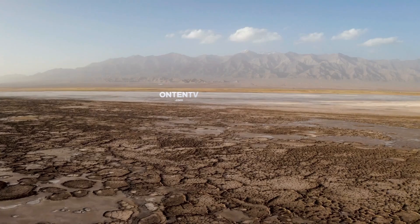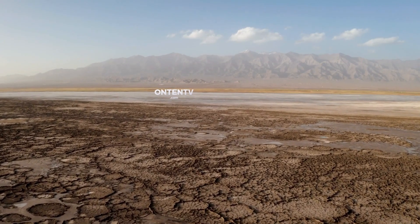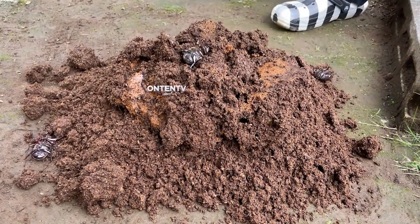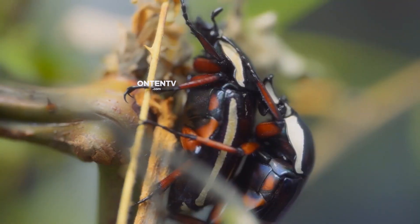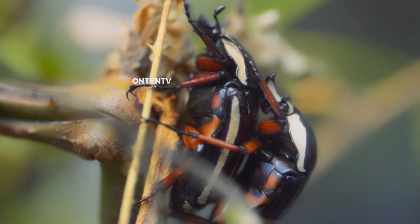So where do these Bombardier Beetles live? You can find them in all types of weather except very dry climates. Especially when they have to lay eggs, it can't be a dry place, which is why you rarely find them in dry areas.